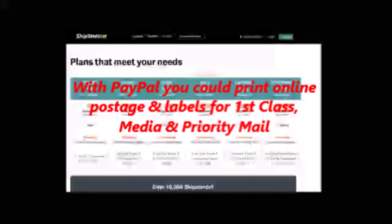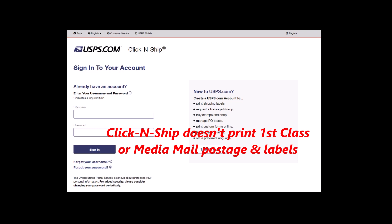The beauty of the PayPal shipping tool is that you could print USPS first class, media mail, and priority mail postage and labels from your computer. Do not use the U.S. Postal Service Click and Ship system for first class mail or for media mail, but you could ship first class mail and media mail using the PayPal shipping tool.